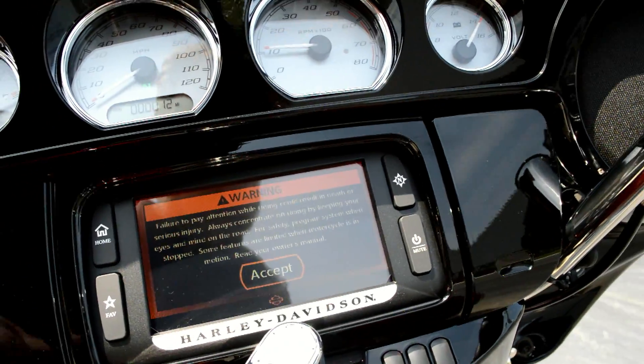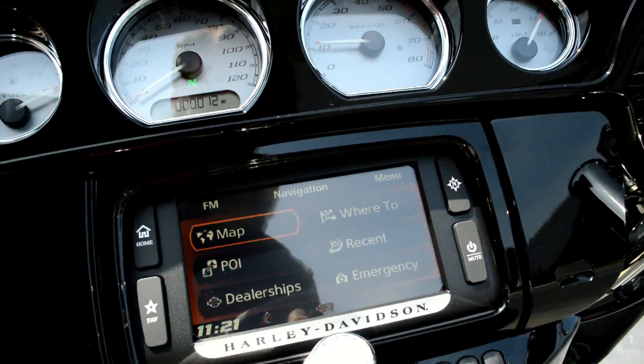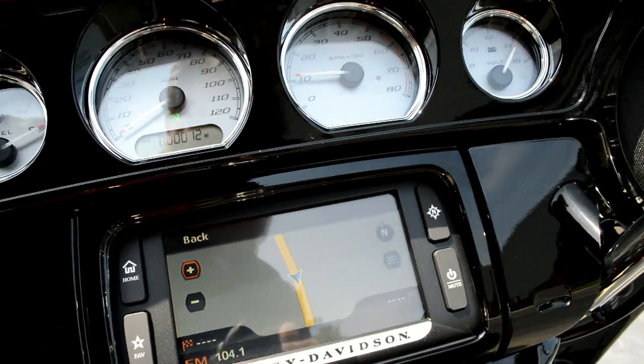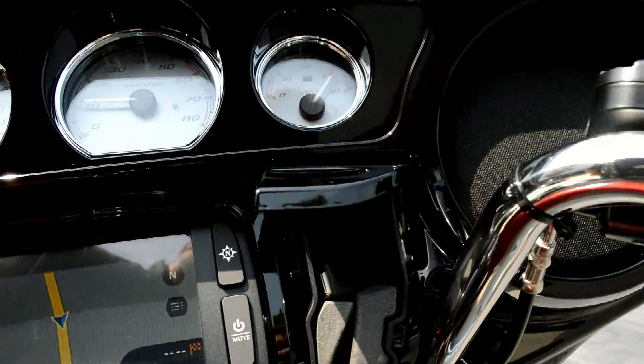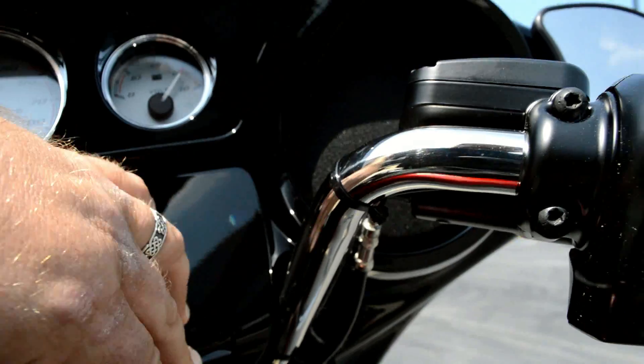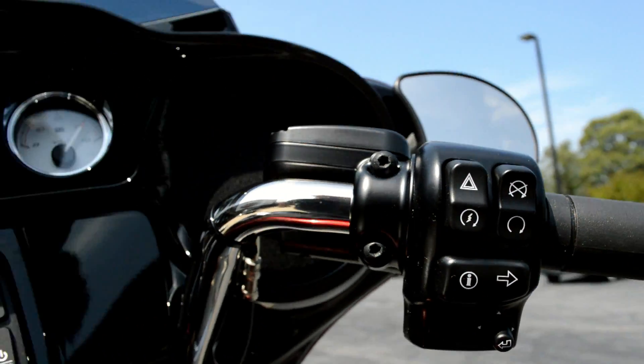We've got the Boombox 6.5 infotainment system with touch screen navigation. You can find any dealership in the country with the press of a button, plug in to keep your favorite device charged and your tunes rocking. You can control that device with the thumb joystick on the right-hand side.